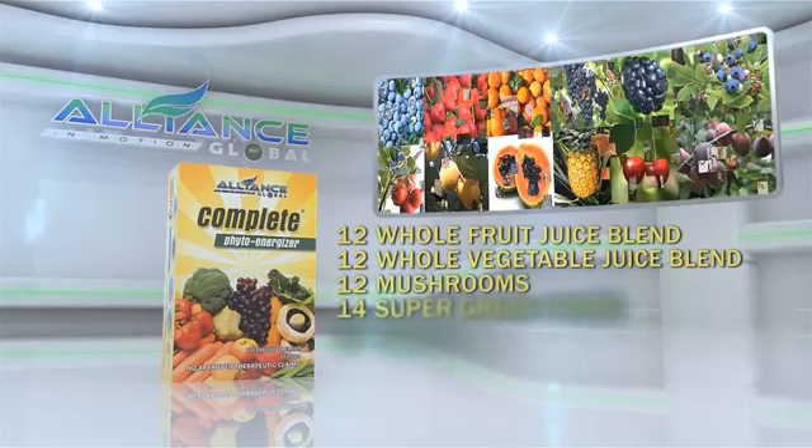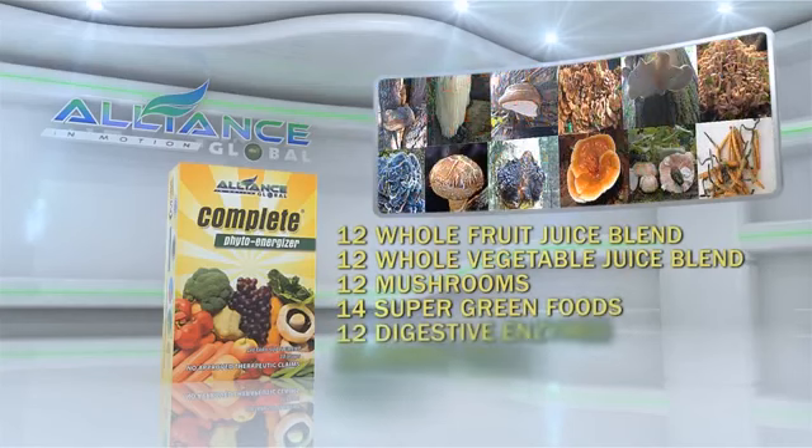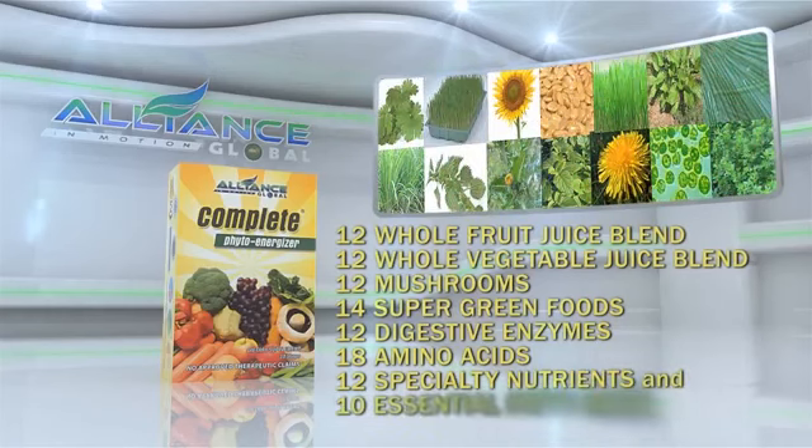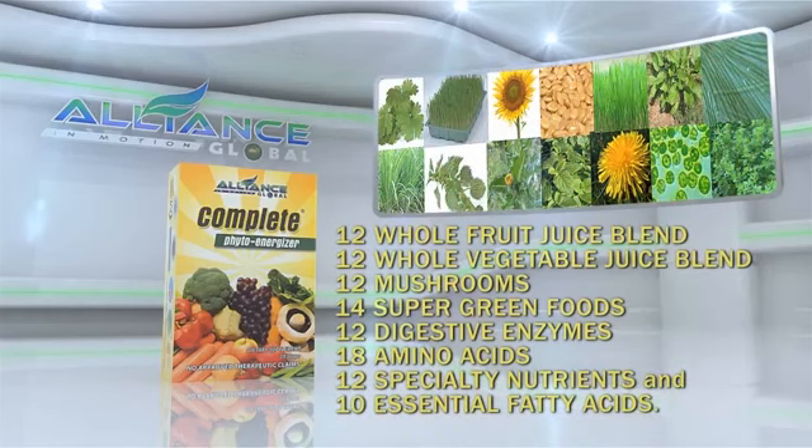It also contains 12 mushrooms, 14 super green foods, 12 digestive enzymes, 18 amino acids, 12 specialty nutrients, and 10 essential fatty acids.